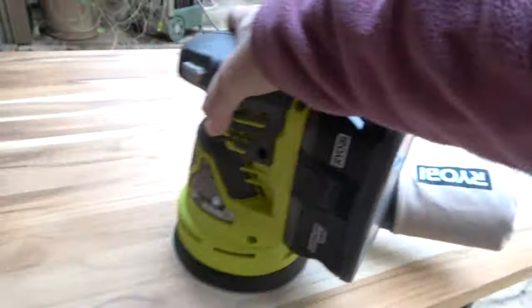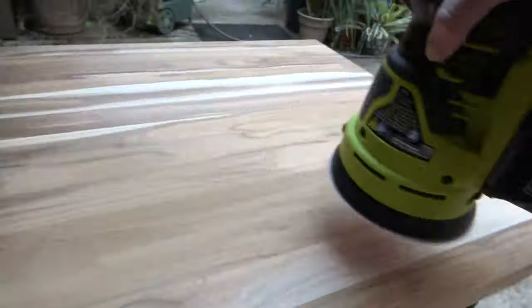I'm going to put on Watco butcher block oil — you just wipe on, wipe off. It's supposed to be food safe, so even though this is in the bathroom, I'm still going to use a non-toxic wood finish.